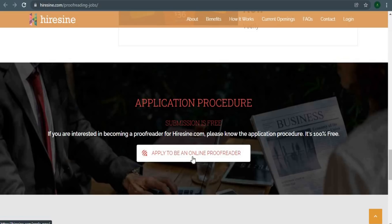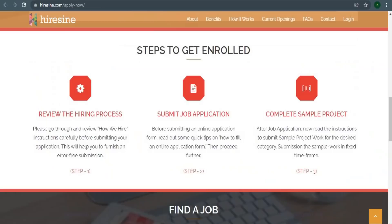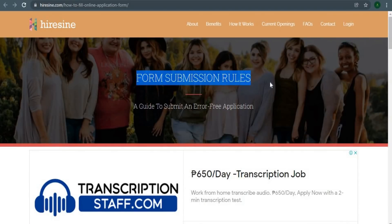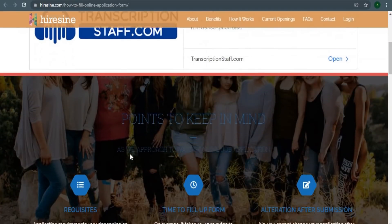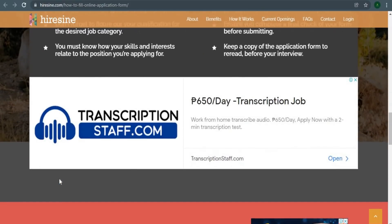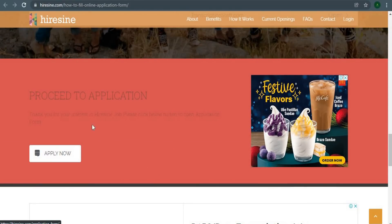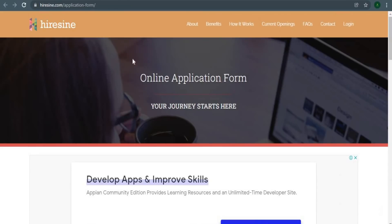All you have to do is click the 'Apply to be online proofreader' button right here. This will bring you to this page. You can view all of the actions you need to do to submit a job application by scrolling down below. You'll be brought to this website if you click on this link. The submission guidelines can be found here, and if you go down further you'll see the button that says 'Advance to Application.' Simply click on the 'Apply Now' button and follow the instructions, and that will take you to the online application form at HireSign.com.